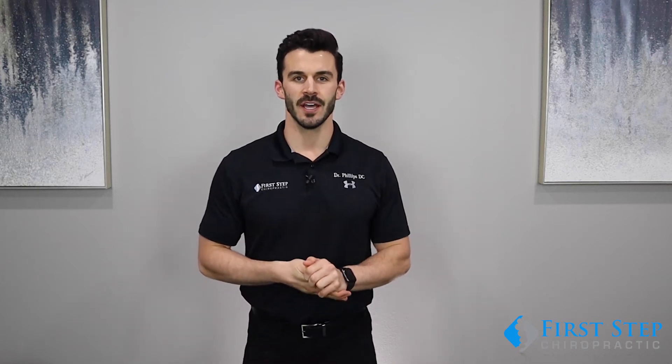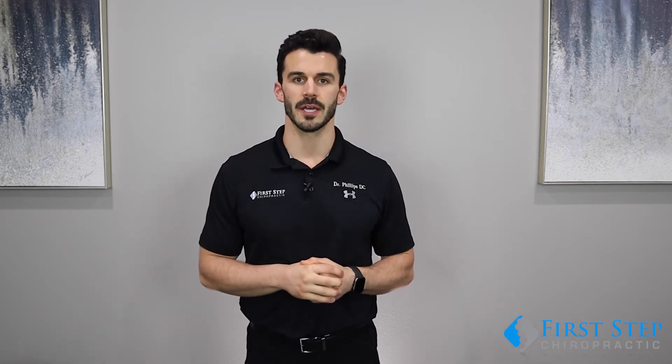Hey guys, it's Dr. Phillips here. I'm excited to introduce to you our new Postural Improvement Program today. We started this with our patients in mind because a lot of our patients are dealing with upper back pain and neck pain, and that is in big part a result of poor posture.